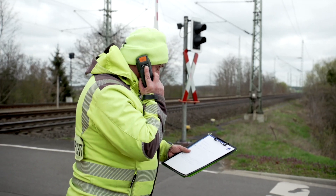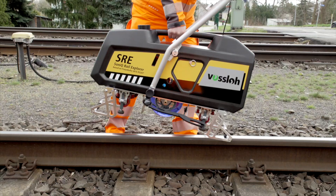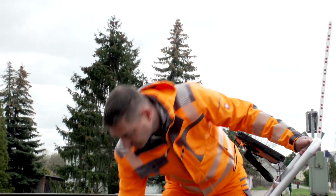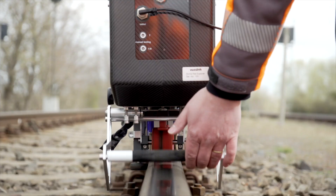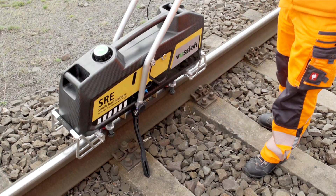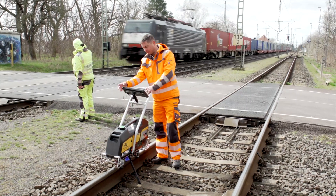The Sonic Rail Explorer weighs around 20 kilos and can be carried to the track area. After the track has been closed, the device is placed on the rail. Once on the rail, it can be safely parked with a kickstand. A few moments after being switched on, the SRE is ready for operation.